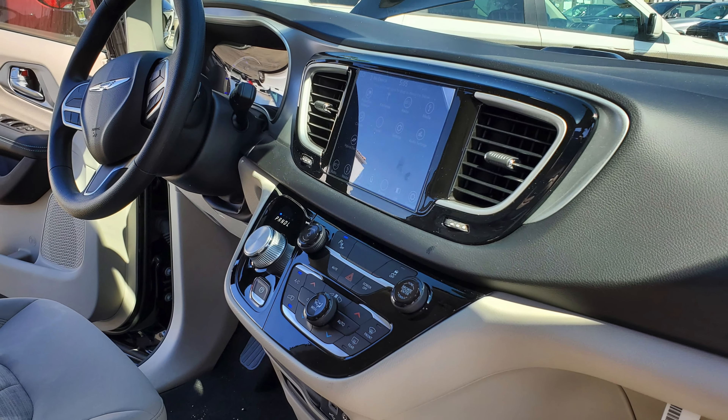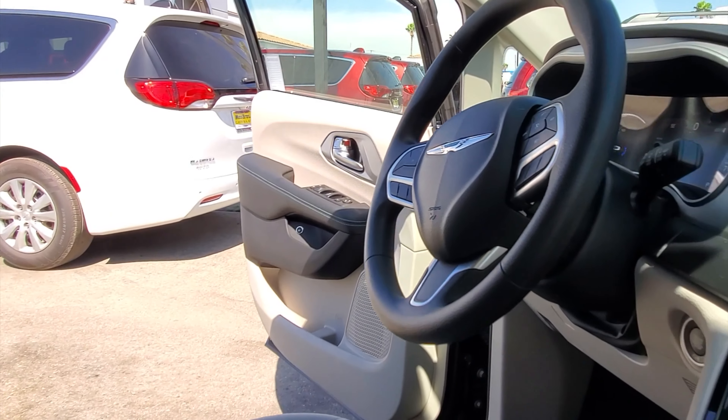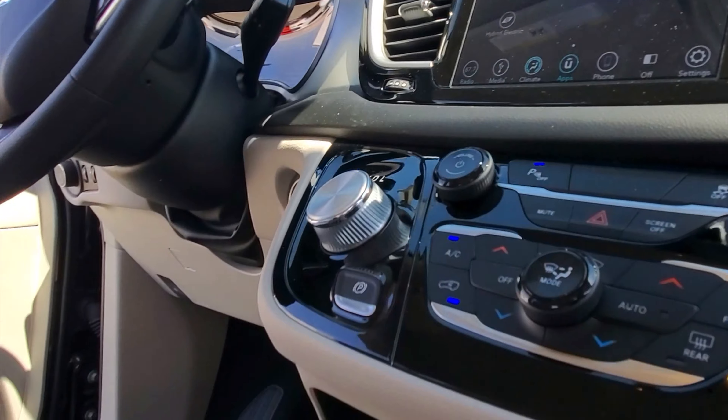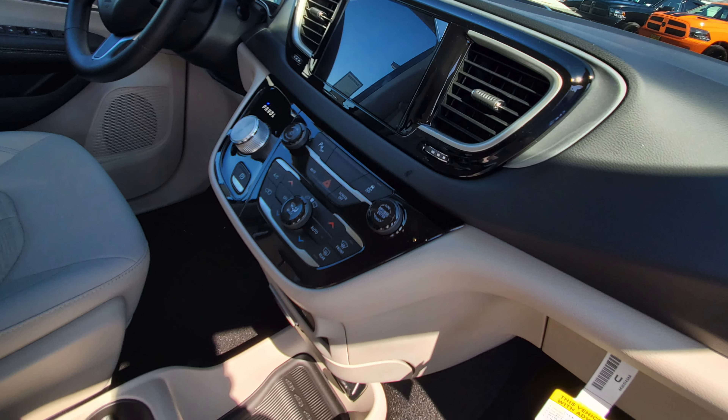Up in the front we actually have an 8-inch screen. It comes with Apple CarPlay, Android Auto, and also comes with a one-year subscription of Sirius XM radio. If you want to control your AC, you can either control it with the dials at the bottom of the screen, or you can do it electronically within the screen as well.